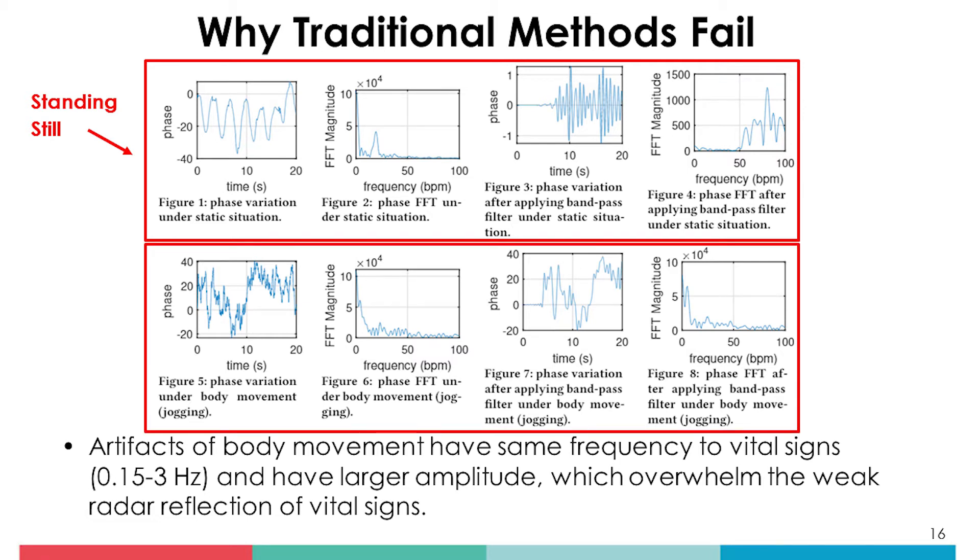However, in practical scenarios, the subject may engage in a much wider scale of body activities, such as walking, household chores, fitness exercise, and random limb stretching. Such ambulant activities may intensively distort the radar signal pattern, immersing the vital sign-induced features, thus inhibiting the parameter estimation. To our knowledge, RF-based vital sign sensing under ambulant daily living conditions remains an open challenge today.